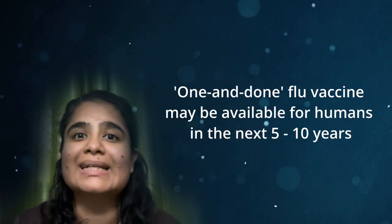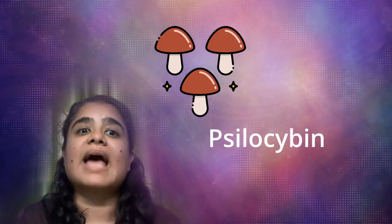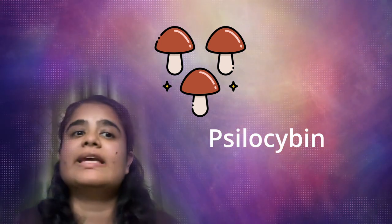Scientists at Oregon Health and Science University are hopeful to bring the one-and-done flu vaccine to humans within the next 5 to 10 years. Psilocybin, the active compound in magic mushrooms, has a psychedelic effect, often described as losing all sense of self and reality.